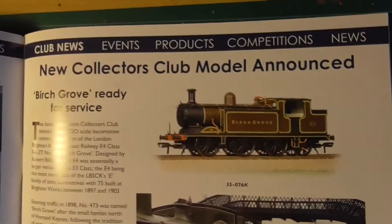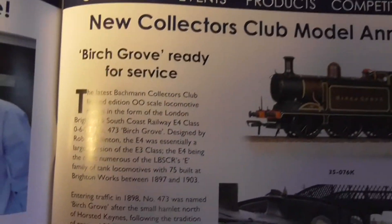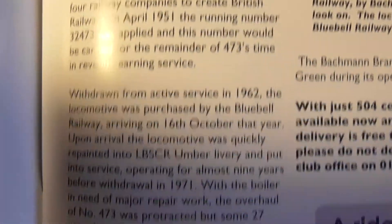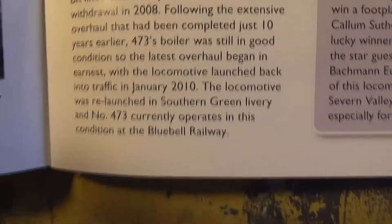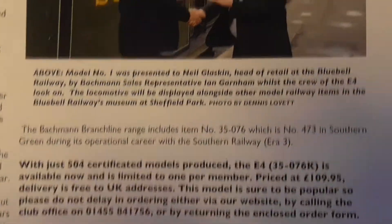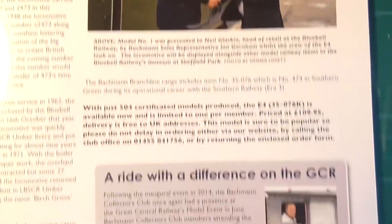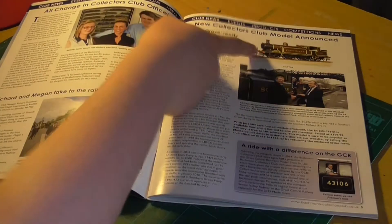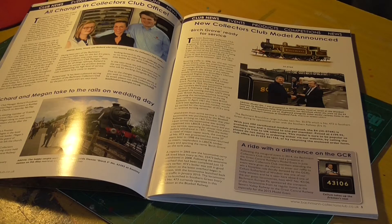So yes, you've got this brand new Collectors Club model announced - Birch Grove, the London Brighton South Coast Railway E4 class, number 473 in Birch Grove. If we have a brief look: 75 built between 1897 and 1903, entering traffic in 1898, so this is over 100 years old. Its BR number was 32473, and it carried this when it was in service for British Railways.